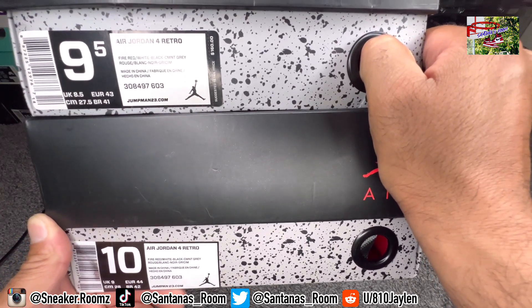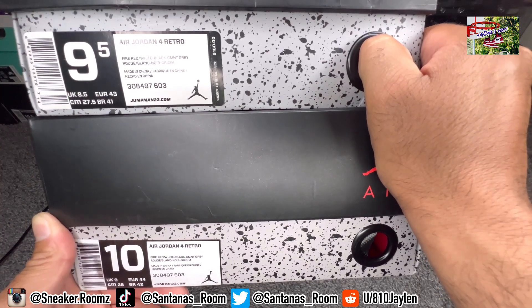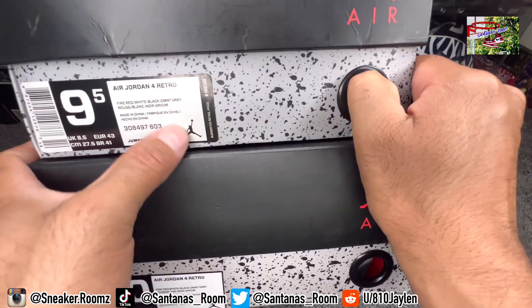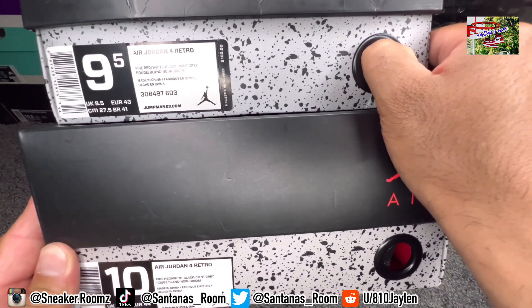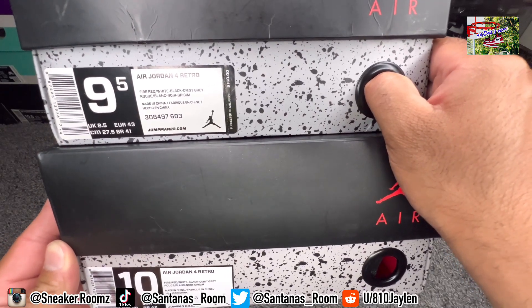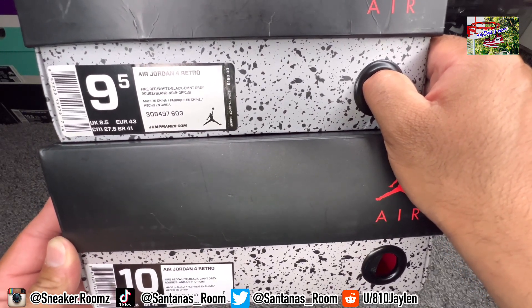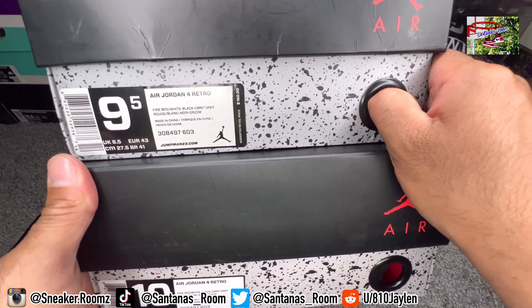Here are the two labels — y'all can tell me if you see differences or not. I think the retail is bolder. Look at the 603 and these numbers right here, looks a little bolder than the fake's. Maybe you can't pick it up on the camera, maybe you can. The numbers are different, so I don't know if they're exactly the same or not.